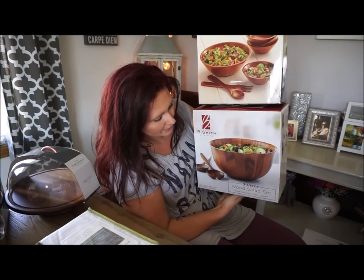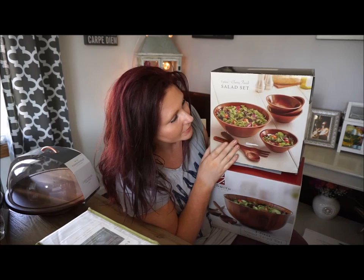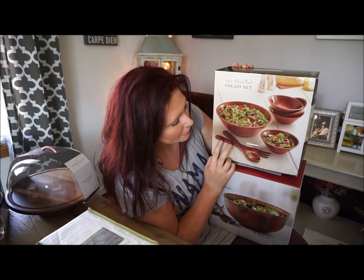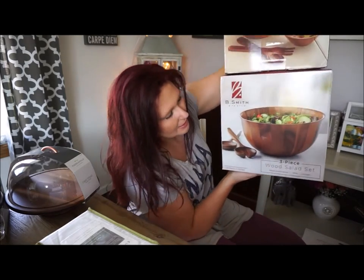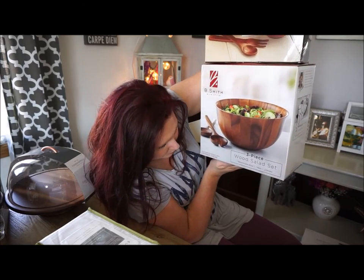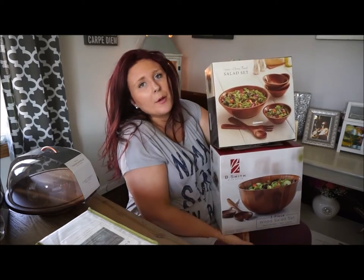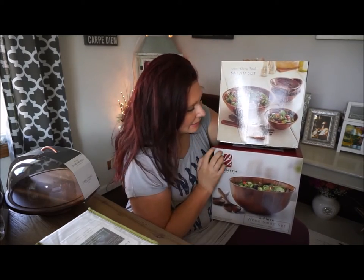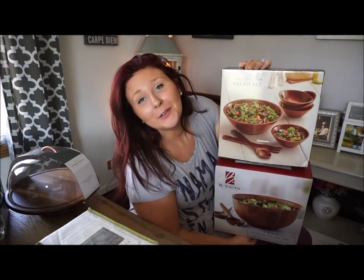The next two things I got are these two wooden salad sets. This one has four serving salad bowls and comes with a large fork and spoon to toss the salad with. The other has one salad bowl and two servers. I'm not sure if we'll keep both of these, but we don't have any salad mixing bowls, so definitely keeping at least one will be really nice to add to our serving collection.